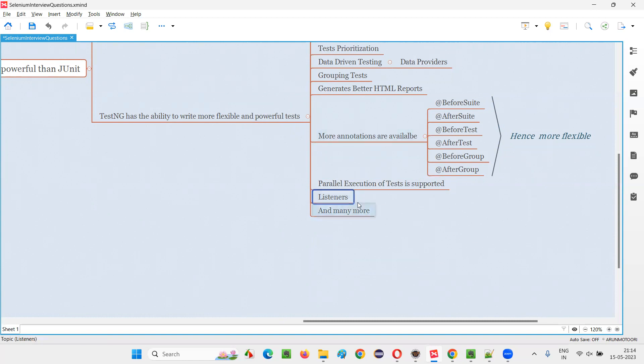In TestNG, there are also different types of listeners — a good number of listeners are available. These listeners listen to the events raised by test methods when they get executed. Based on the type of event, we can perform some actions by writing code in the listener methods — we can perform different actions for different events raised by the test methods. This is not possible in JUnit.